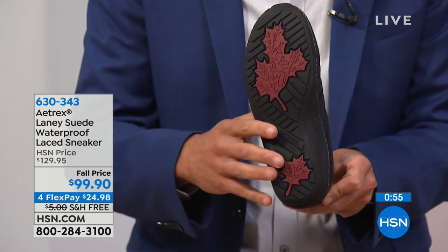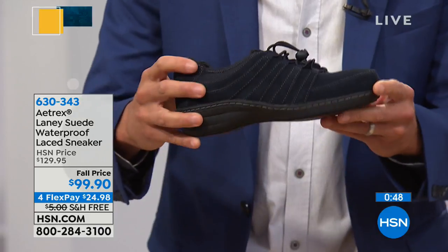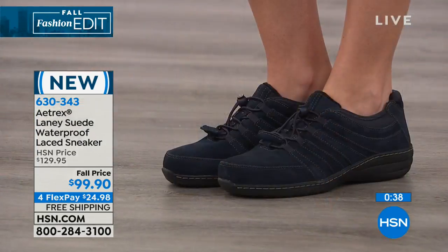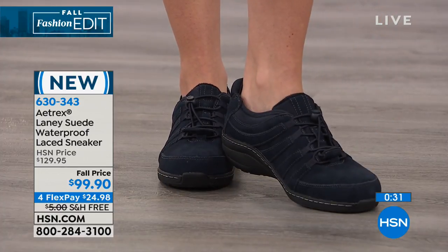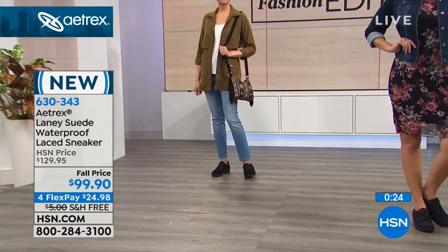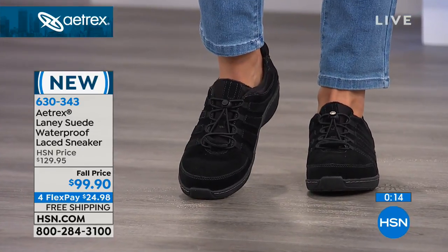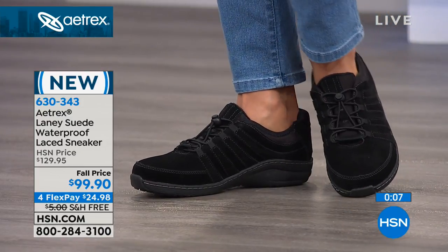The bottom is certified slip resistant — so for anyone on slippery surfaces or working in a professional environment like a kitchen, this has a certified slip-resistant bottom. Just another detail that makes it special. So we have complete waterproof, the orthotic technology, slip resistance, great waterproof suede that's beautiful to the touch, and that bungee lacing system as well. The navy is going to be your most popular — the entire shoe including the bungee-style laces is all navy, with that rubber bottom. It doesn't matter if it's raining and you step in a puddle — it's waterproof suede and your feet stay dry on the inside.